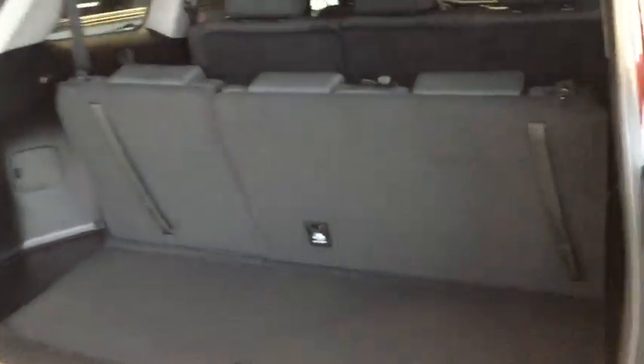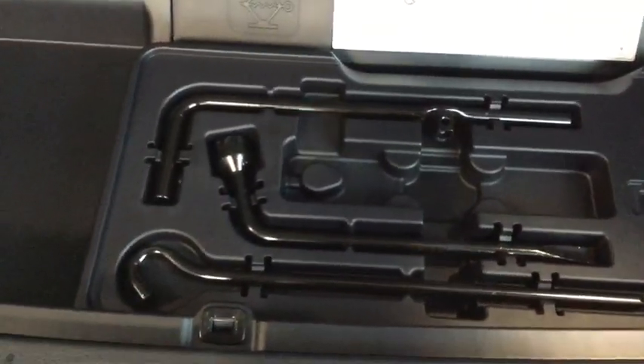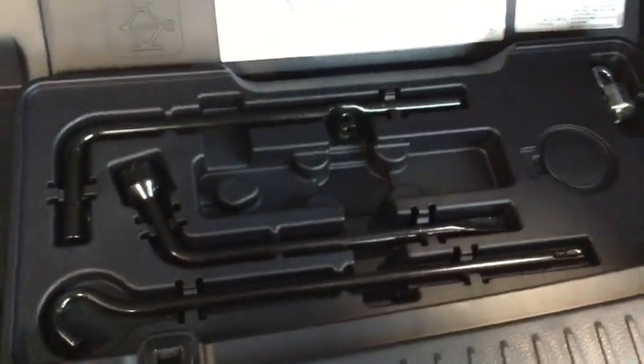Opening up the cargo area, you can see we have our eight-passenger configuration set up, still giving us lots of room for baggage, groceries, or sports equipment. There's a little extra space for anything you might need to keep out of sight, plus we have our tire change kit — the jack and all the tools you'd need.